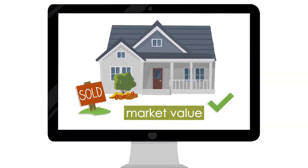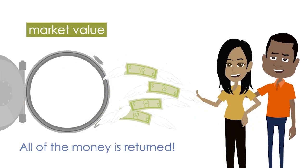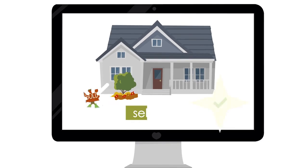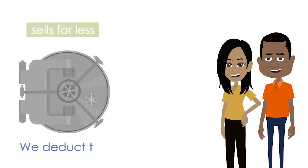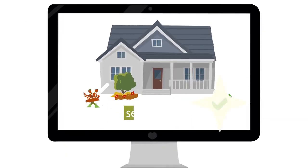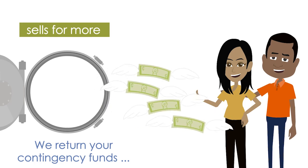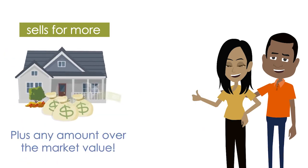if it sells for the same price, we return your contingency funds. If it sells for less, we deduct the difference from the contingency account. And if it sells for more, we'll return your contingency funds and give you any additional proceeds.